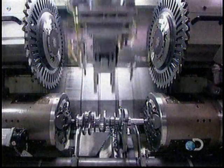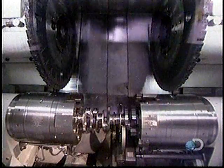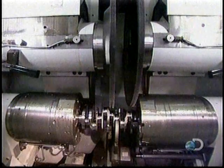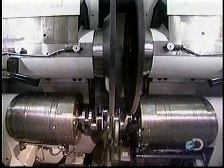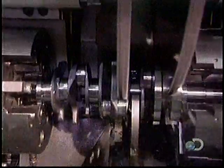Elsewhere in the factory, the crankshaft is slowly taking shape. The crankshaft is a bar that's rotated by the up and down motion of the pistons; as it turns, it transfers power to the transmission. The crankshaft starts out as a roughly shaped steel forging. Robotic arms pass it down the line from station to station until, 20 tooling machines later, it's fully formed.